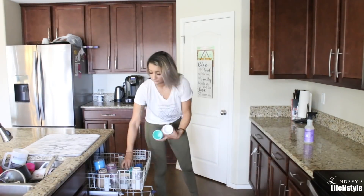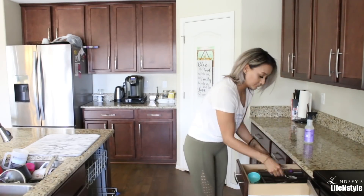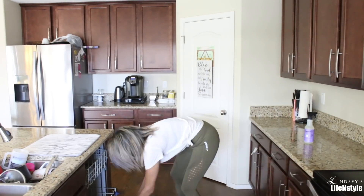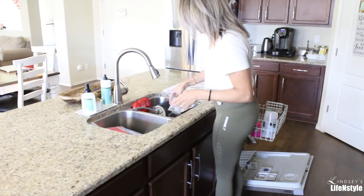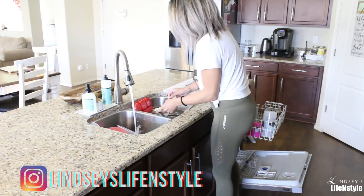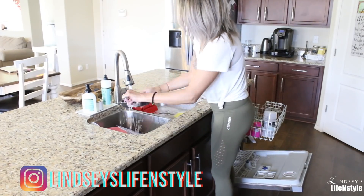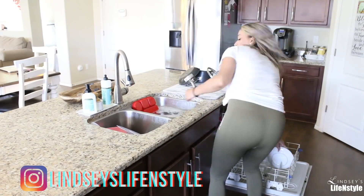If you notice that my voice sounds a little funny, I am kind of congested. It is allergy season here in Arizona, so just bear with me.